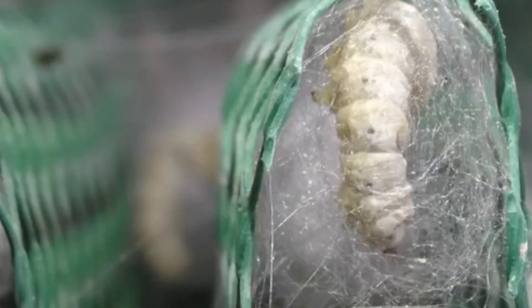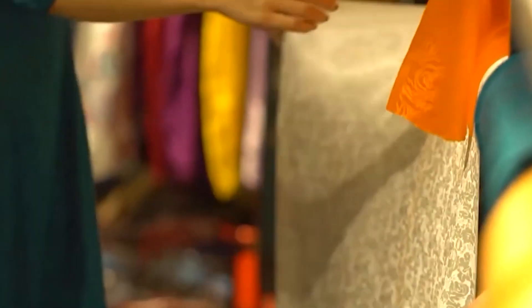The story begins in silkworm farms scattered across China's countryside. Here, farmers carefully select the best caterpillars, as the quality of the eggs and the health of the offspring are crucial for producing high-quality silk.